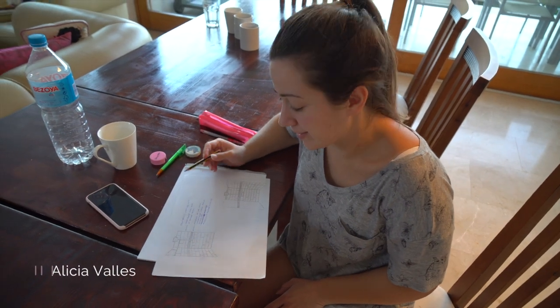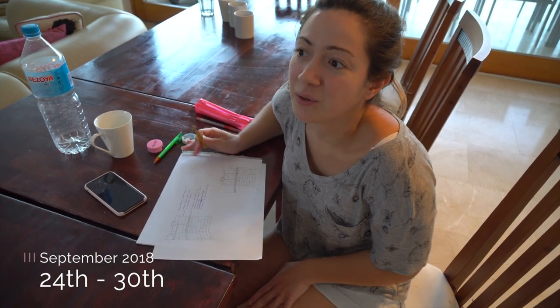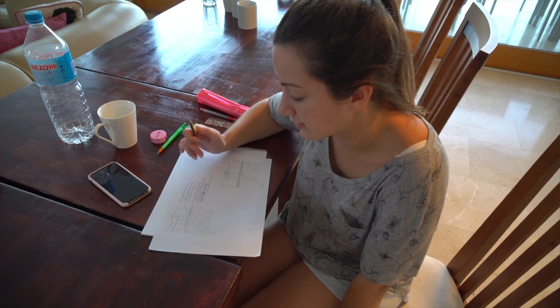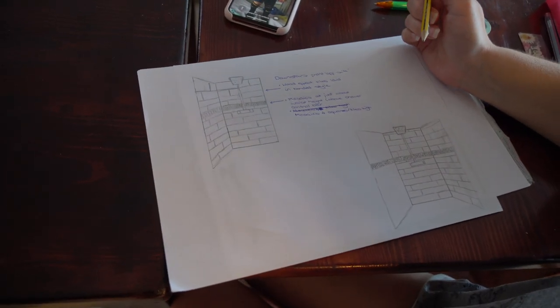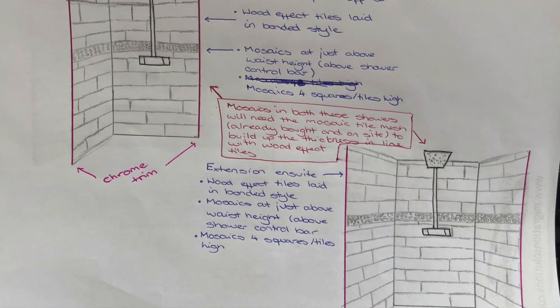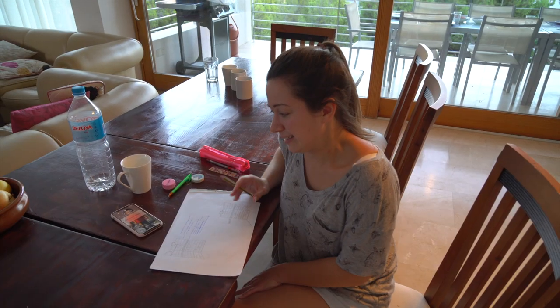I'm drawing out the way I want the tiles laid out in the showers at one of our projects. We've had it plenty of times where we've explained in words to the tiler what we want and turned up and it's not been quite right. So I'm drawing out a diagram with an explanation of what I want and where I want it — hopefully then they can't get it wrong by giving them a detailed diagram.